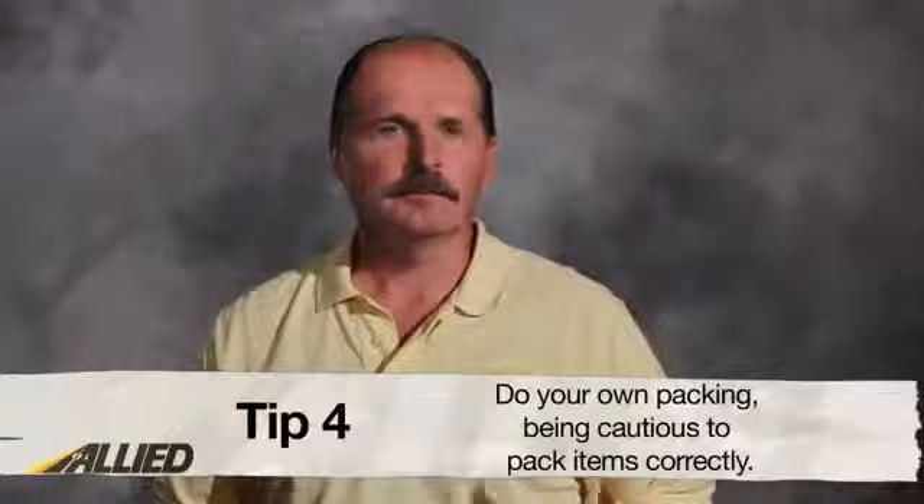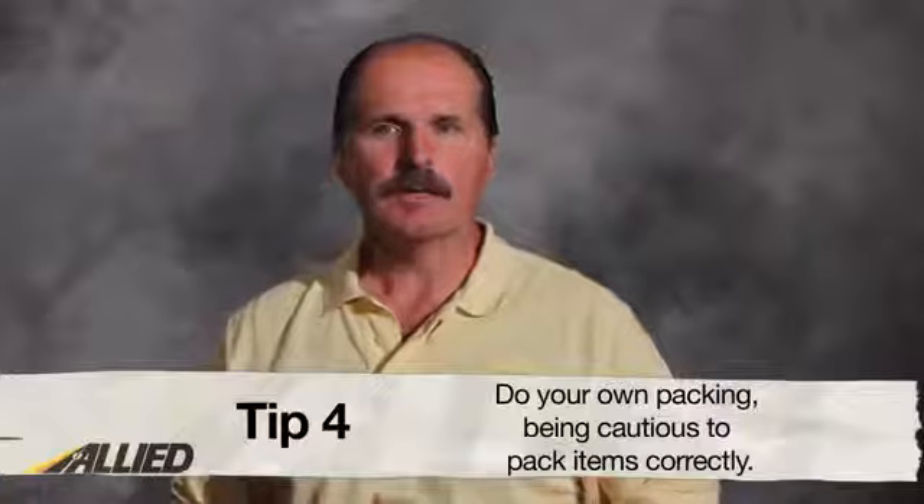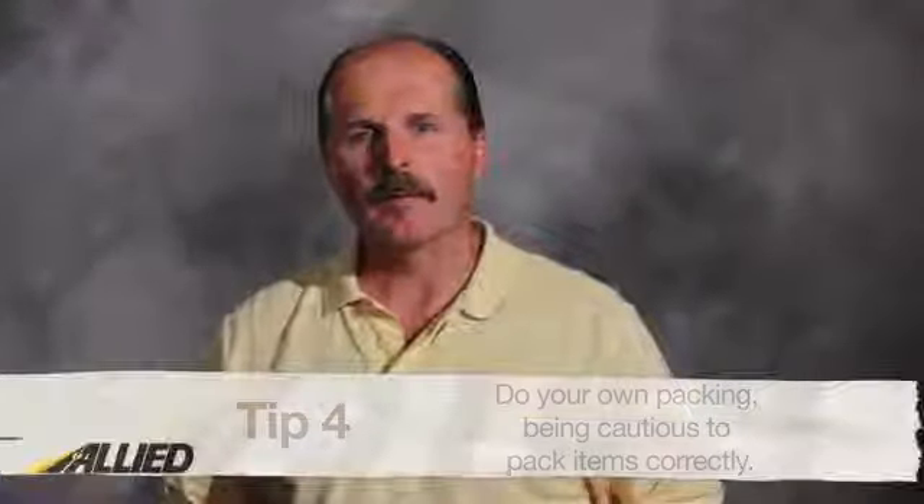Number four: do your own packing. Although this will save you some money, it's still important to remember that proper packing is crucial. If you decide not to use the professionals, be sure you at least know how to safely pack each of your items to ensure nothing gets broken during the actual move.